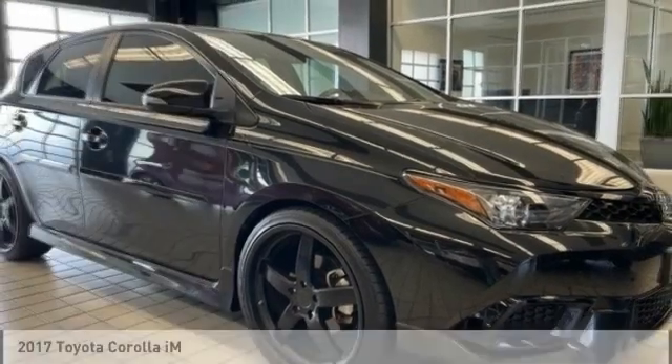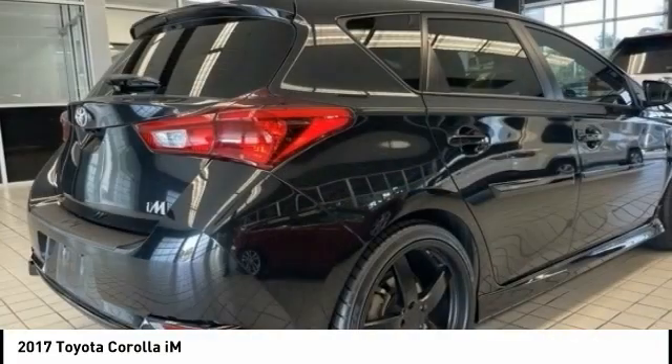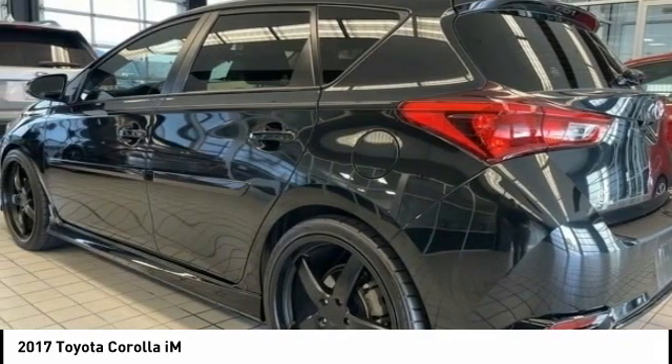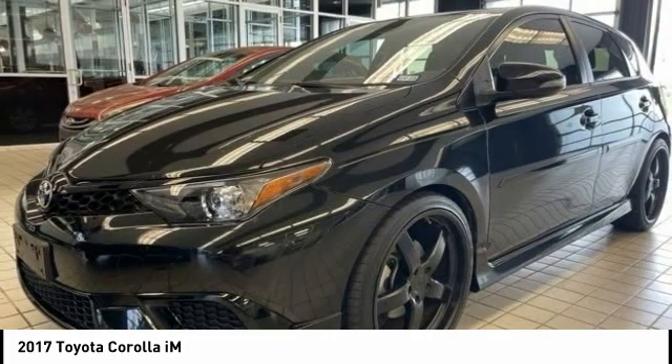Make a great choice today with the 2017 Corolla IM. The Toyota Corolla IM is a functional hatchback with a sporty look. You'll be thrilled with a comfortable ride, spacious interior, and overall enjoyable driving experience.